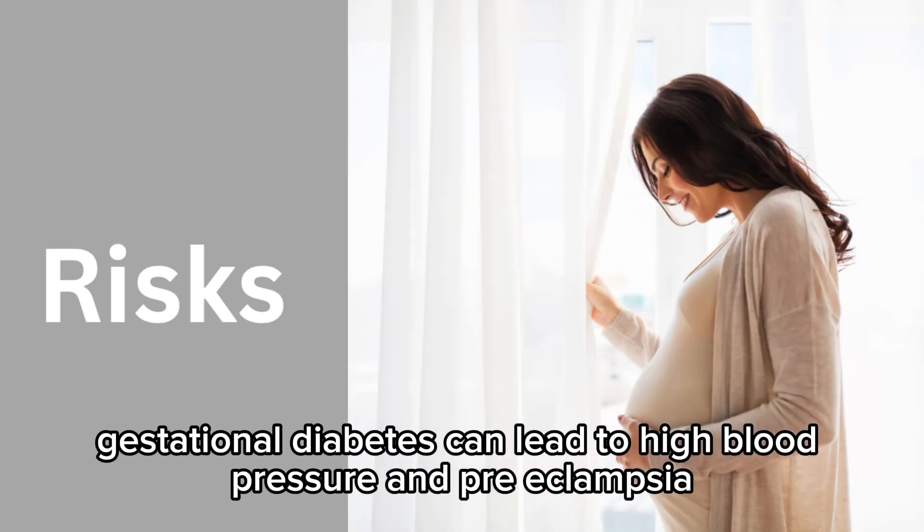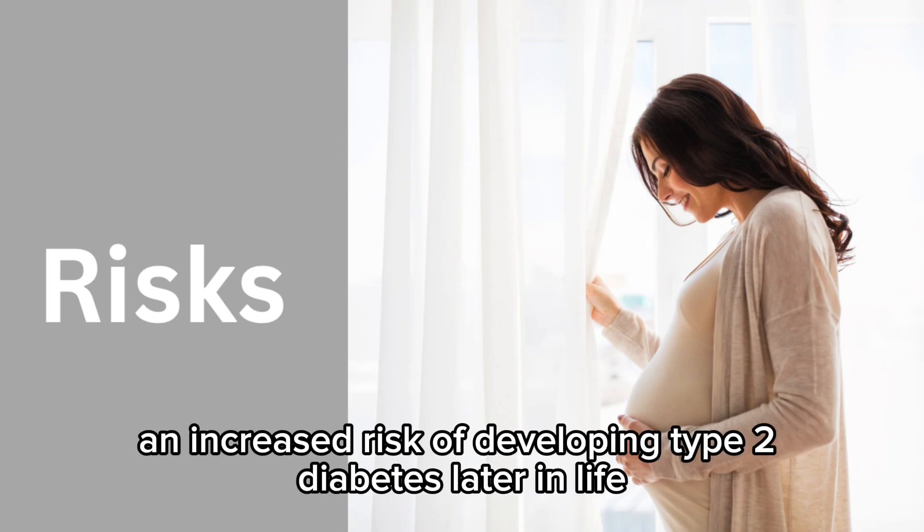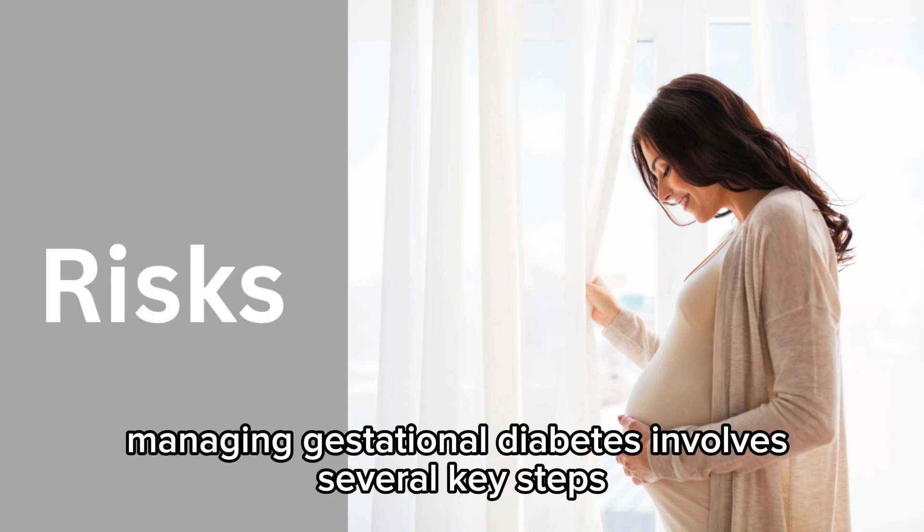For the mother, gestational diabetes can lead to high blood pressure and preeclampsia, a higher chance of needing a cesarean section, and an increased risk of developing type 2 diabetes later in life.